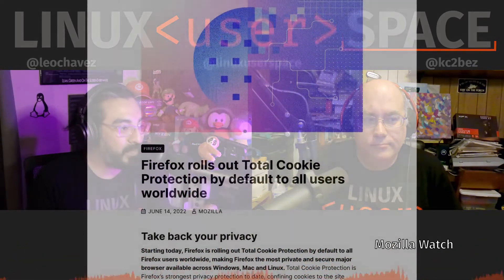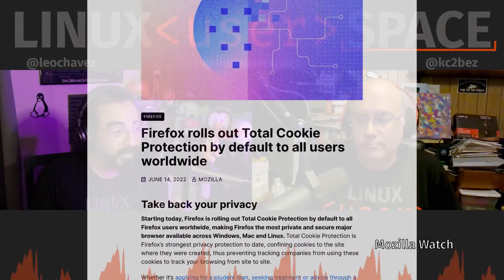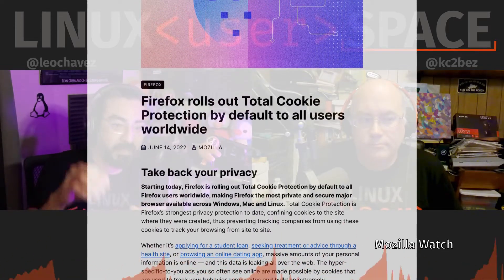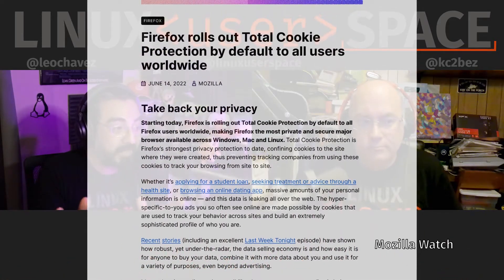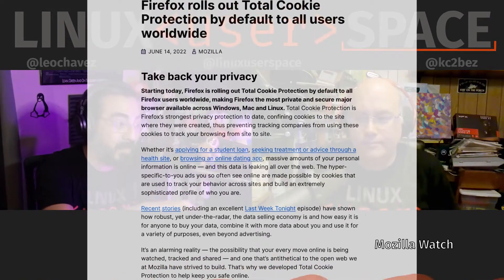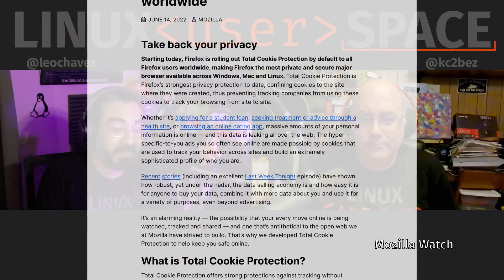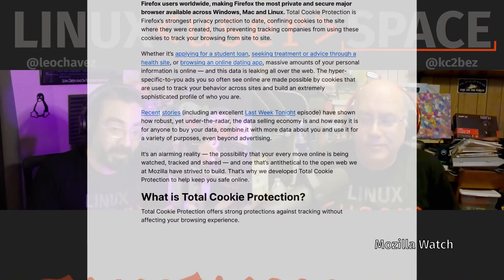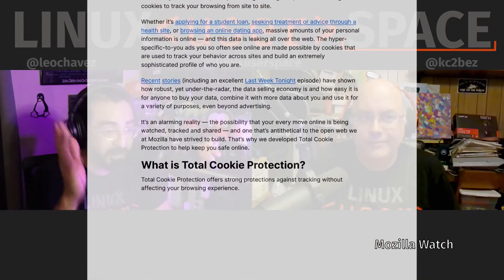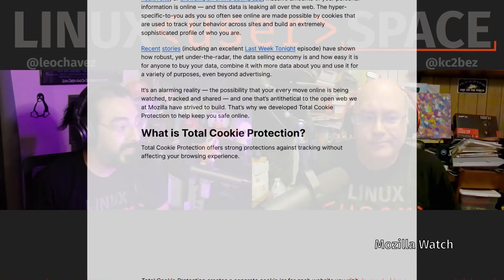My favorite thing that came out throughout the entire three months was Total Cookie Protection. This is a technology that was introduced in February 2021, and it was used only if you went into settings, into privacy, and chose strict mode. But the difference now is that Total Cookie Protection is just on all of the time, by default, for everyone — on desktop, Windows, Mac, Linux, all of them.